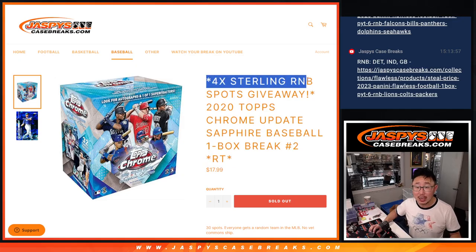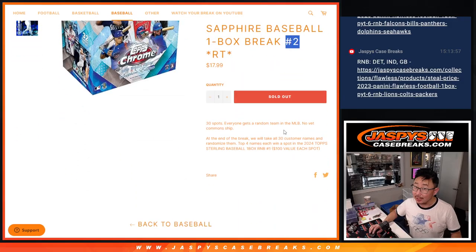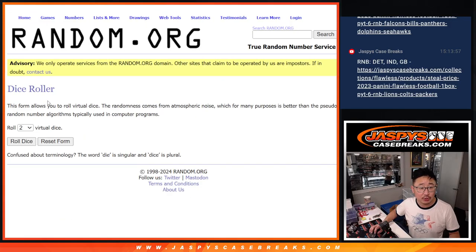This is random team break number two, with four of those Topps Sterling random number block spots that were given away. If you're watching live, we just got to do one more of these. All the full spots are gone, and then we'll be in break fill on that one box random number block break. The whole box is serial number style — a lot of great stuff in that Topps Sterling. Big thanks to this group for making it happen. Appreciate all of you, and all 30 teams are in. Let's roll it.